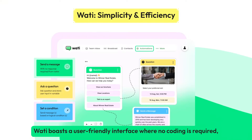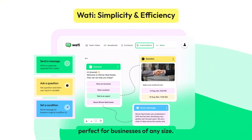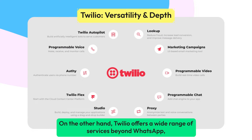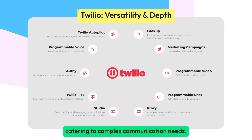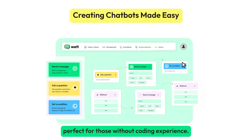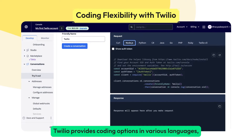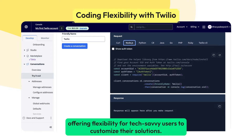Wati boasts a user-friendly interface where no coding is required, perfect for businesses of any size. Twilio, on the other hand, offers a wide range of services beyond WhatsApp, catering to complex communication needs. Wati's drag-and-drop interface makes creating chatbots a breeze, perfect for those without coding experience. Twilio provides coding options in various languages, offering flexibility for tech-savvy users to customize their solutions.